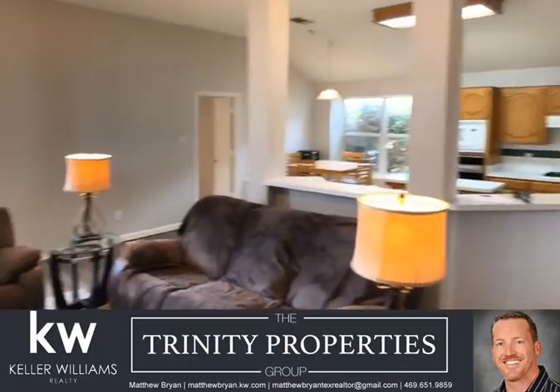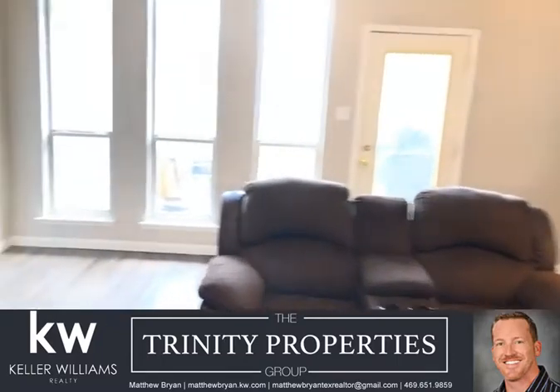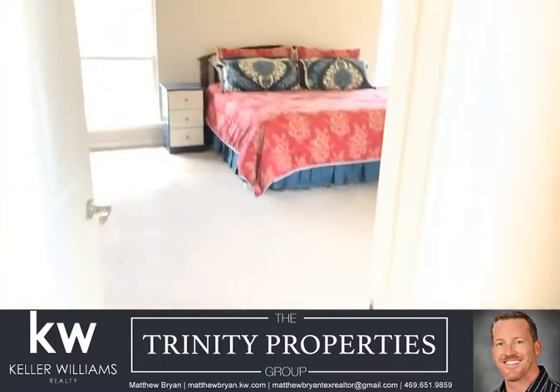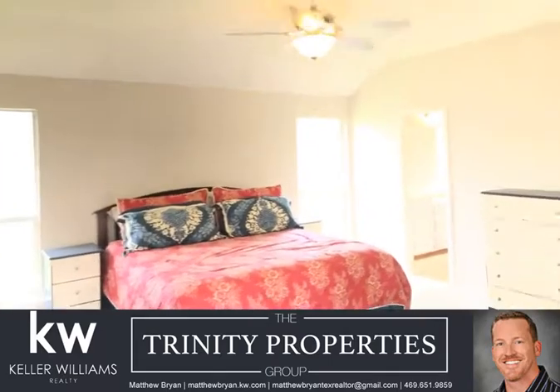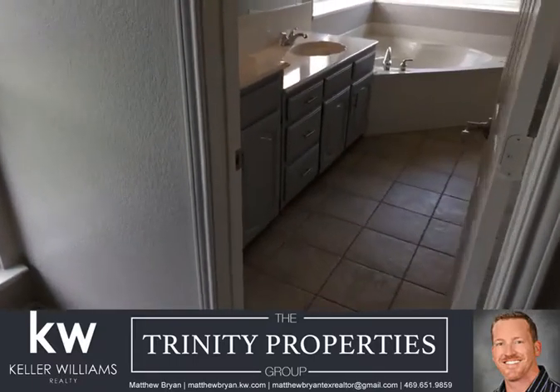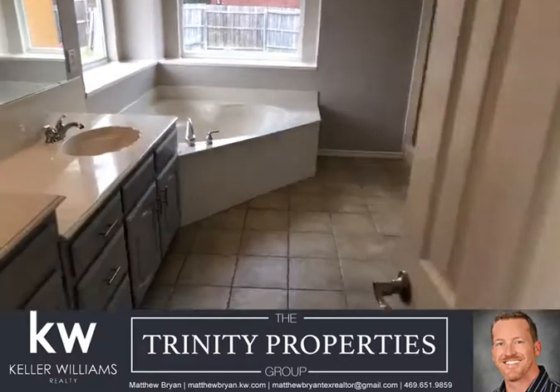And then back here through the family room you've got the large master suite with a nice large bathroom.